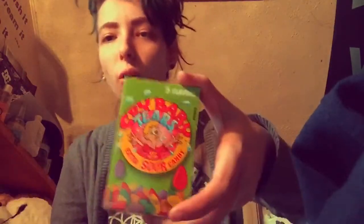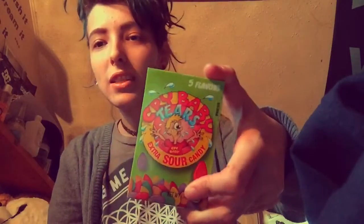I didn't even know they sold these — Crybaby Tears, the extra sour candies. I've never seen these before. I've always seen the Crybaby gums. Chris got me this little Hello Kitty takeout box with candy in it. I don't know what kind of candy it is. I might do a video trying these candies I've never had.